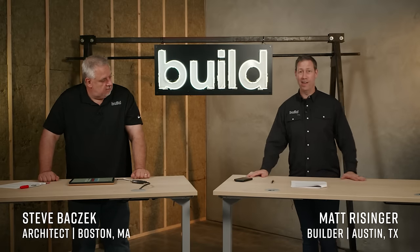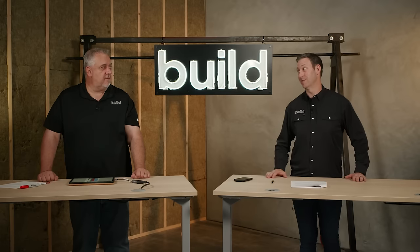BS 101, Episode 6: Achieving Building Science. This is going to be a good one. I'm excited for this.